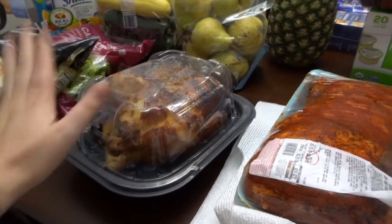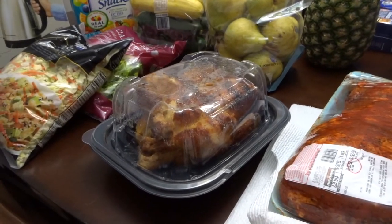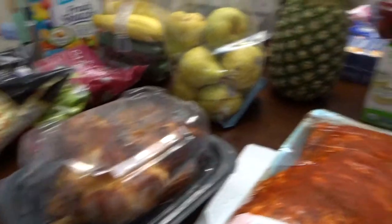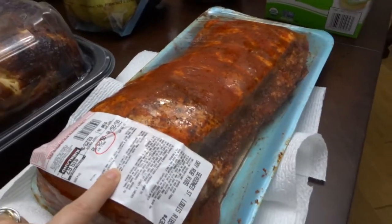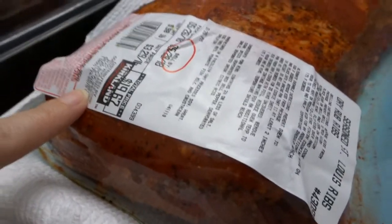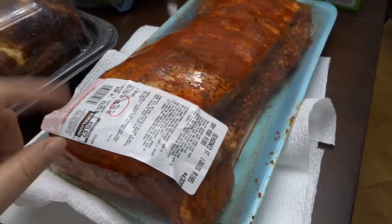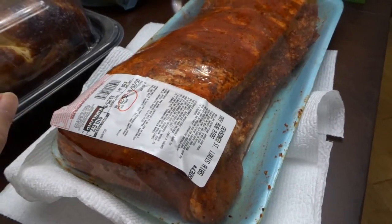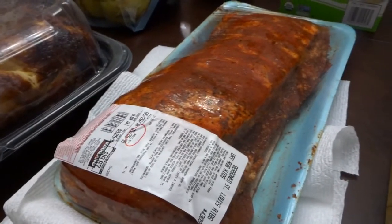Everybody raves about Costco's rotisserie chicken, so I had to try it — couldn't pass it up. It's a good price, $5. I couldn't believe that. I actually got these seasoned ribs for my husband to grill out and they were a really good price — $20 already seasoned. They also had a three-rack of ribs for $20 that you needed to season yourself, the Smithfield brand, but I splurged and got these.